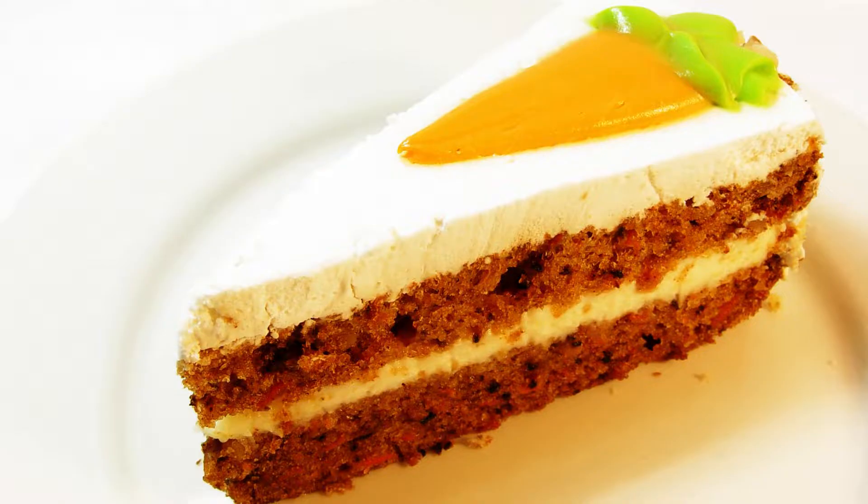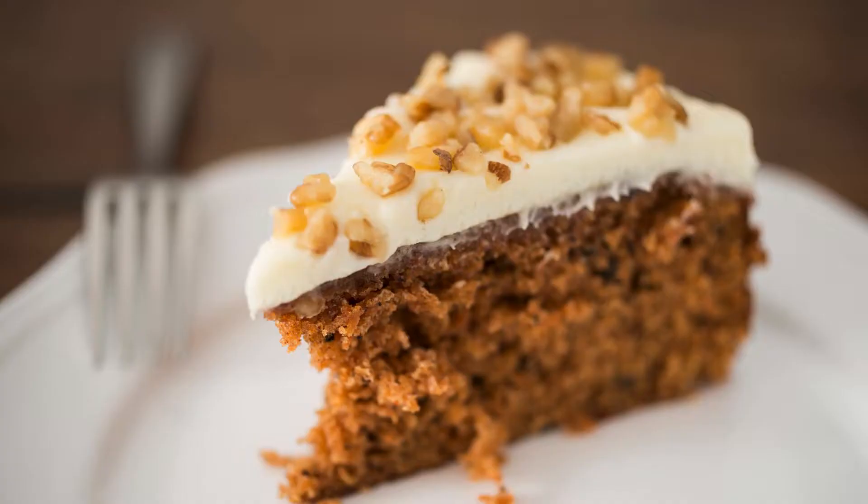For the frosting: 8 ounces full-fat cream cheese, softened; 1/4 cup softened butter or vegan butter alternative; 1 cup powdered sugar substitute (erythritol or monk fruit blend); and 1 teaspoon vanilla extract.